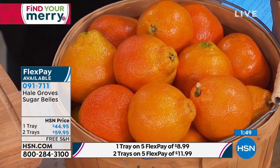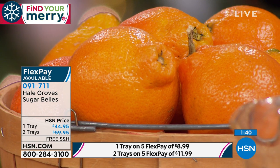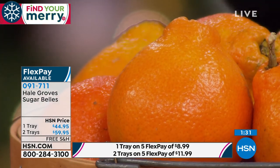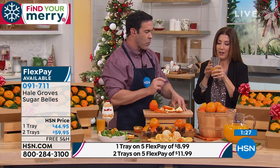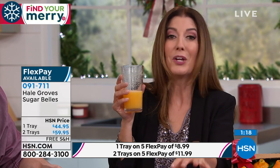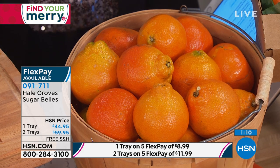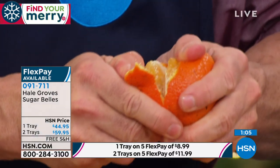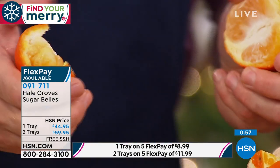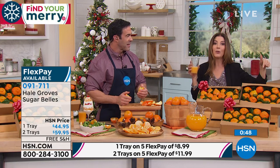They combined grapefruit with tangerine to make the honey bell, and then made it even sweeter with a touch more sour by adding the clementine to make the sugar bell. Even if you think you don't like oranges, grapefruit, or clementines — you need to try sugar bells. These are kind of in a class by themselves. One tray is $44.95, but the two-tray order is a much better value: twice the amount but only about $15 more. We can bill it to you and ship it to mom or dad or anyone you want, especially people in the Midwest and up north when it starts to get cold.